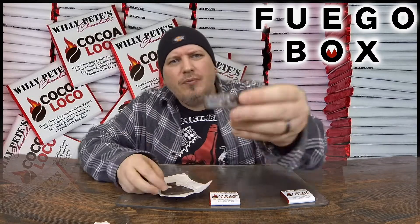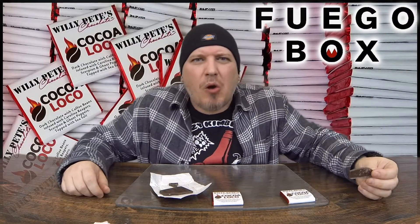Wow, check this out. It smells so good. Look at that sea salt. So here we go — Willie Pete's chocolates, the Coco Loco from FuegoBox.com.